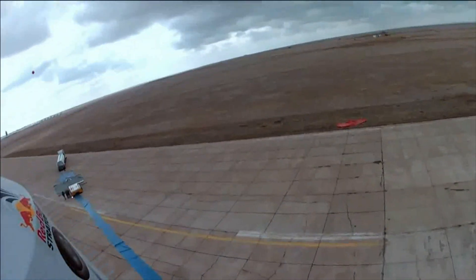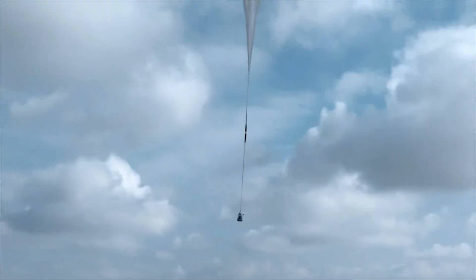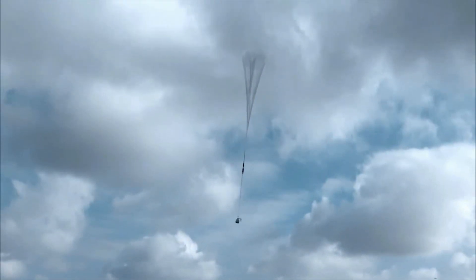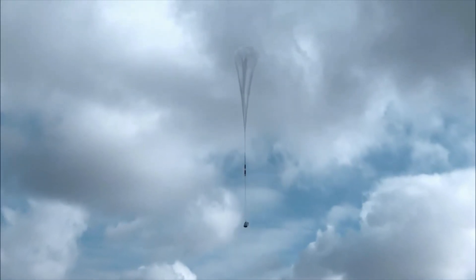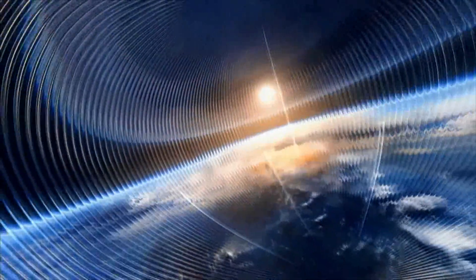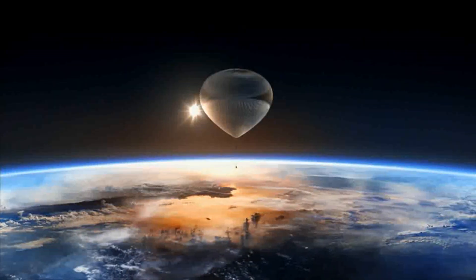As the balloon ascends towards the stratosphere, the flight train stretches roughly 750 feet long. At the target height of 120,000 feet, the balloon will transform into a sphere roughly 300 feet high and 400 feet in diameter.